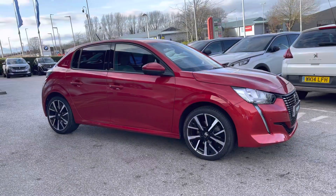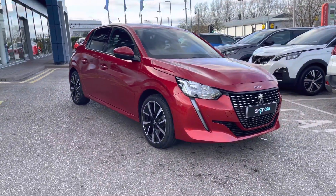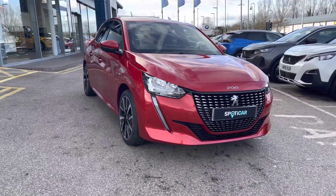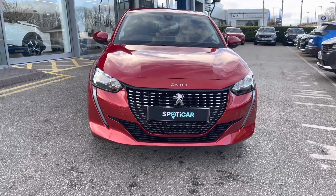Hello, my name is Joe from Swansea Chester Peugeot and today I'm going to be taking you around this approved used Peugeot. This is the Peugeot 208 1.2 PureTech which has a lovely manual transmission and is finished with the metallic elixir red exterior paintwork, which was an optional extra of £695.